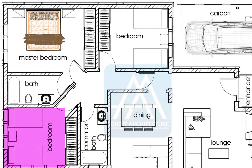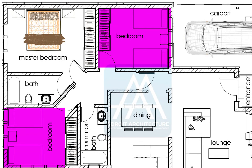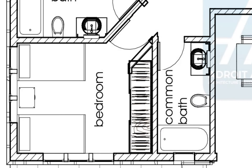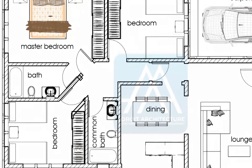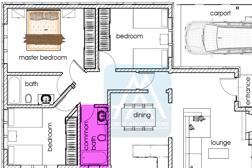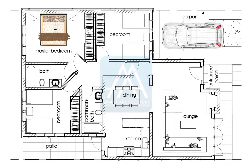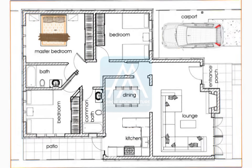You have two additional bedrooms, which are equal in size and sized for two occupants each. There is a common bathroom shared by the two bedrooms, which also doubles as the guest bathroom and is easily accessible to your guests.